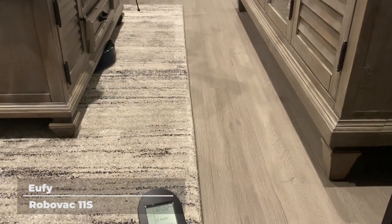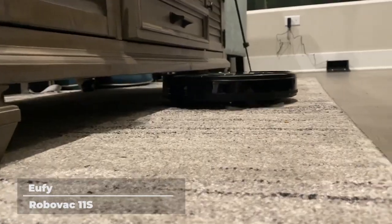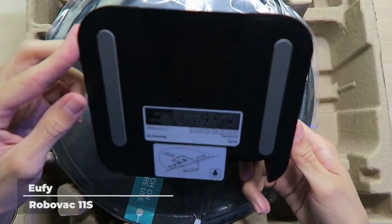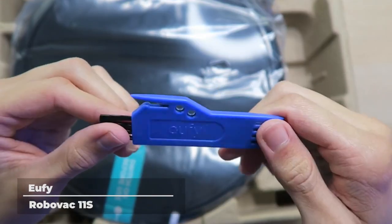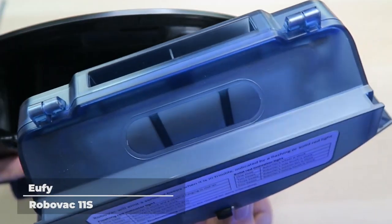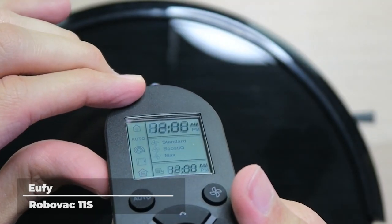Eufy by Anker. Built and designed for smaller homes and spaces, Eufy RoboVac 11S is a basic yet powerful robot vacuum cleaner at a base price of $229. It has an ultra-thin body of 2.85 inches and easily slides under furniture for hard-to-reach dust and dirt. RoboVac 11S can operate for up to 100 minutes on a 5- to 6-hour charge, with increased suction power of up to 1,300 PA. Its Boost IQ technology automatically increases suction power within 1.5 seconds when it detects that extra vacuuming strength is needed.